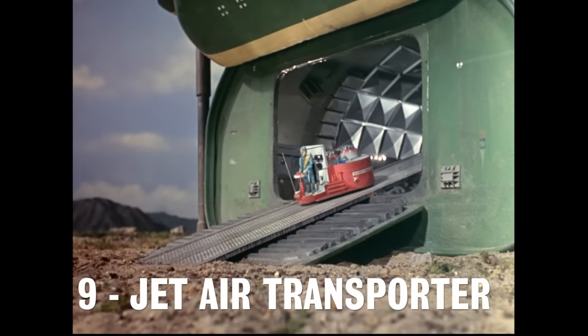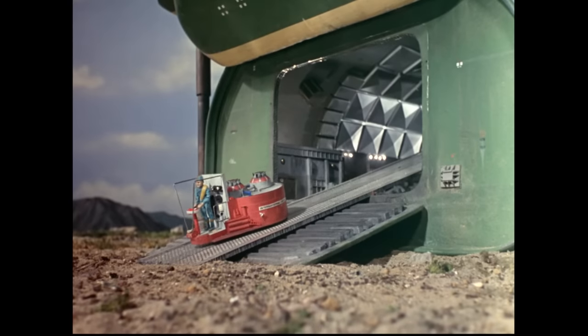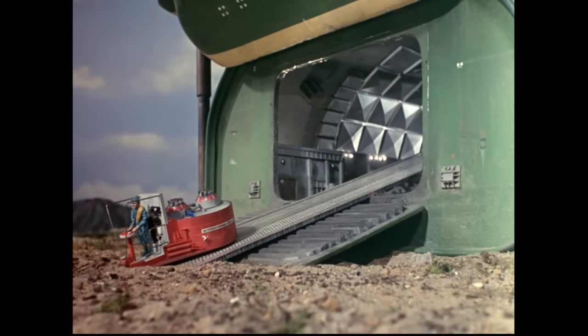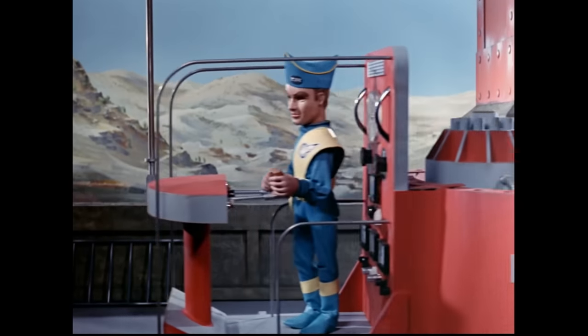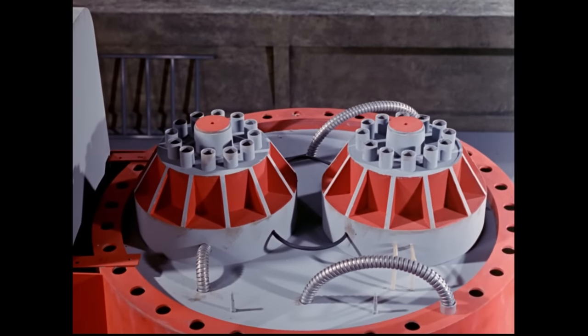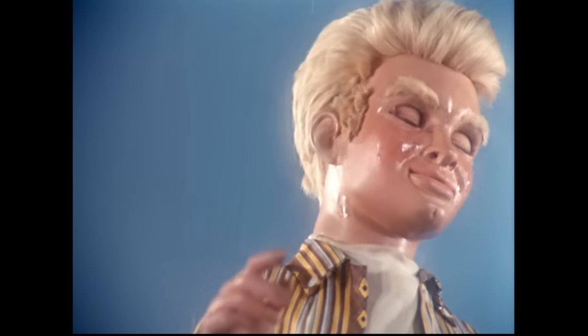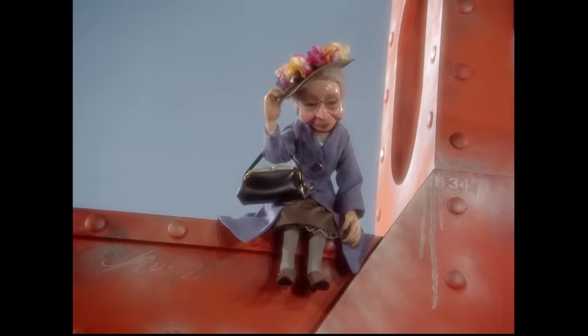Number 9: The Jet Air Transporter. Although this curious looking vehicle was never officially named on screen, its name comes from spin-off merchandise. Although small, this vehicle is capable of producing highly concentrated streams of air to catch people falling from heights, as demonstrated in the episode Move and You're Dead, in which Virgil deploys the vehicle to rescue Alan Tracy and Grandma.